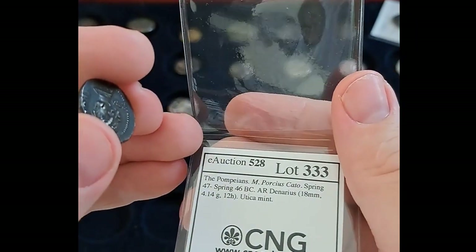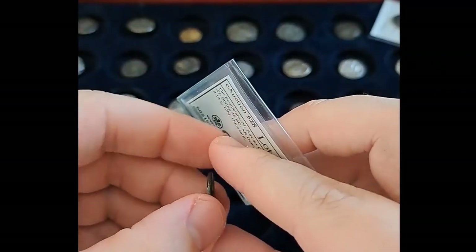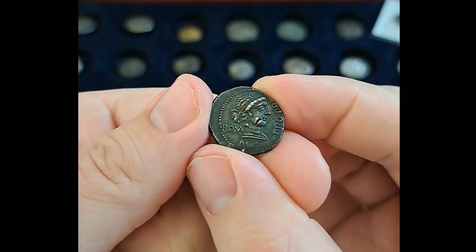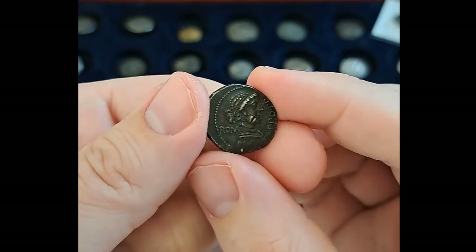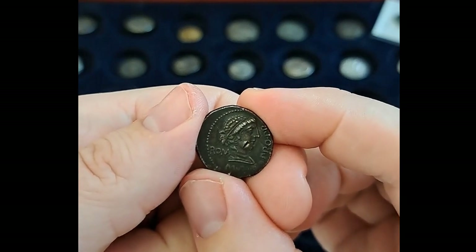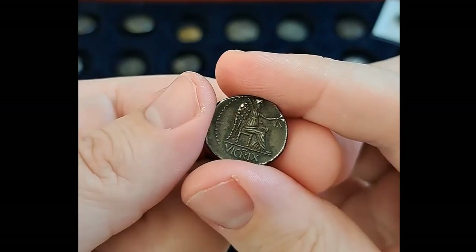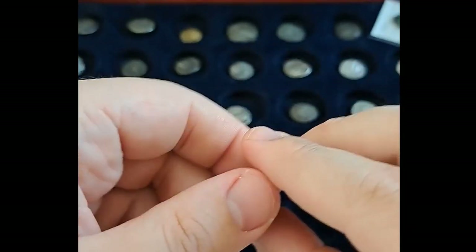Another Civil War coin, minted under Cato, and somewhat copying the design of the previous Cato — I think minted in 89 BC or something like that. Nice style. Pleasing coin, all in all.